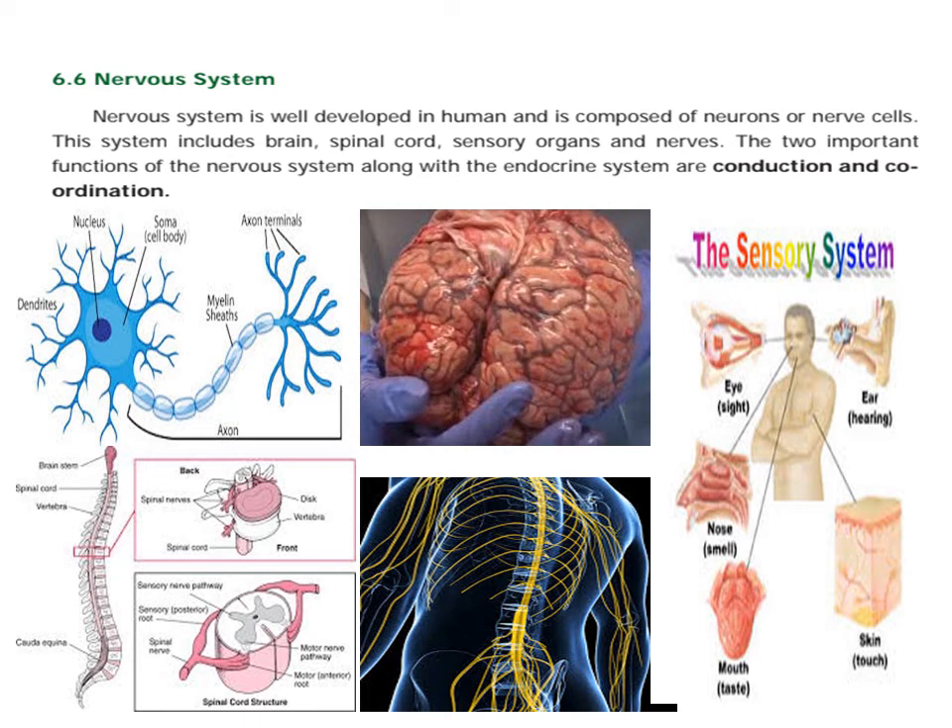The nervous system is well developed in humans and it is composed of neurons. This is our human organ system. This is our brain — we will talk about the well-developed brain. The nervous system is made of neurons.